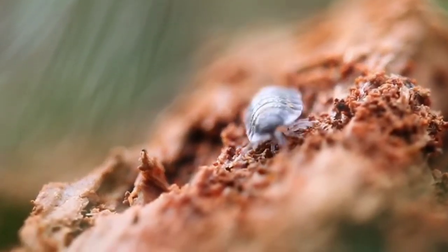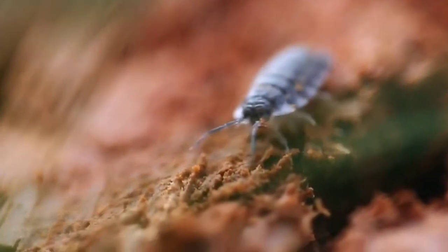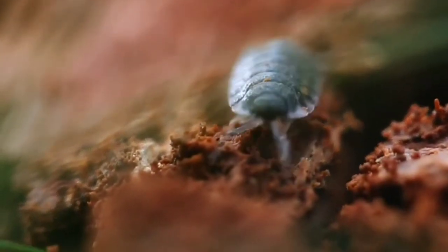Having wood lice in your garden is actually part of having a healthy garden ecosystem. They work very hard to decompose organic matter in the soil and around your garden, and by doing this they actually release nutrients into the soil to help your plants thrive.